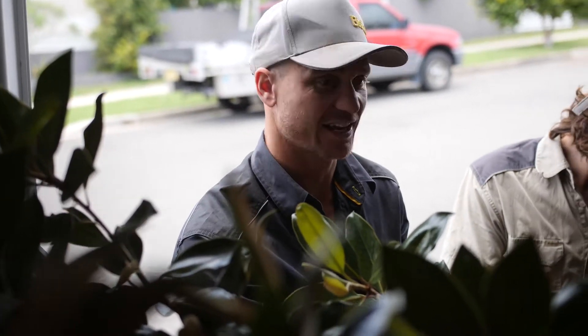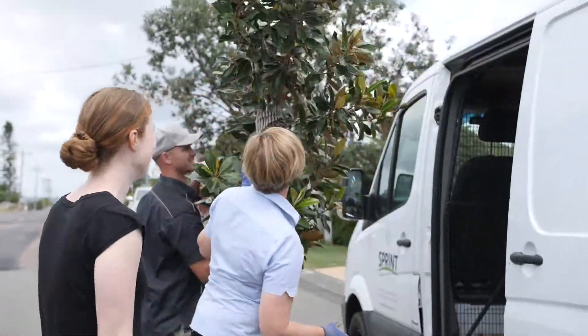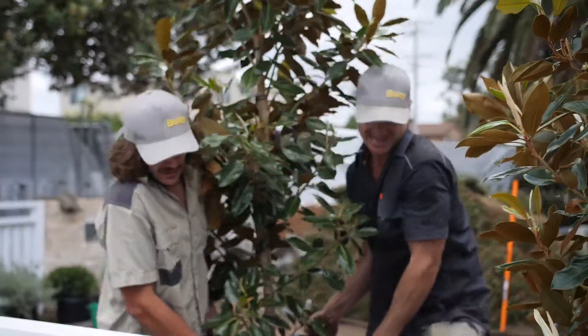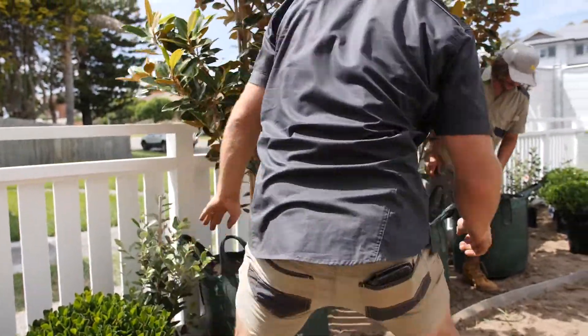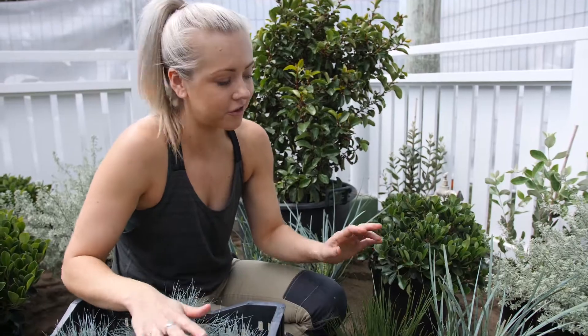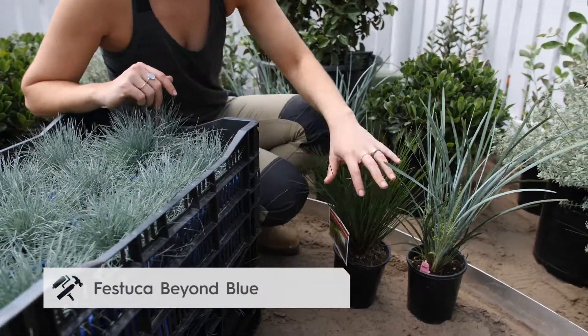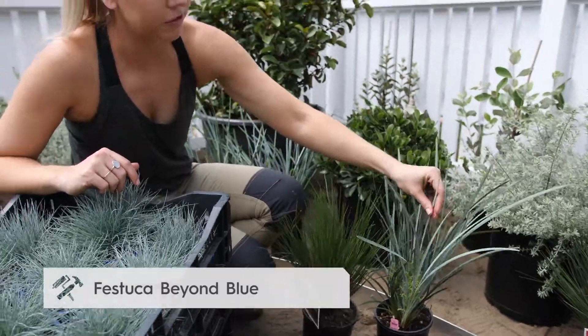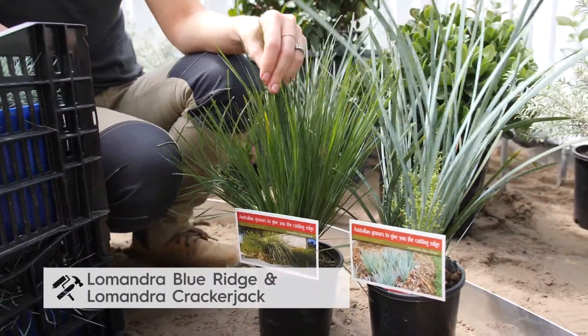These trees are looking absolutely stunning and I can't wait to get them in the ground — they're absolutely massive. I'm really happy with how this garden's coming together. What I like most is the different colour variations in the grasses: we've got the pastuka, the cracker jack, and the blue ridge, and together these grasses are going to fill the front and create that volume and texture which is great for our seaside garden.